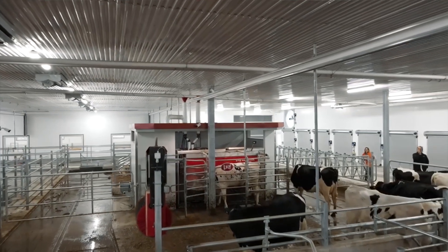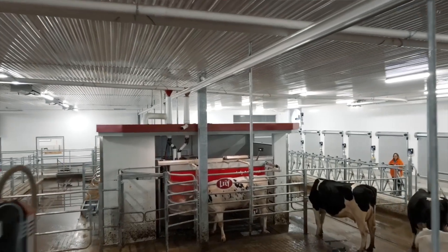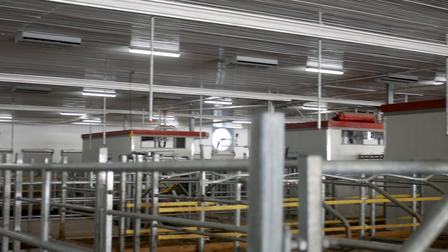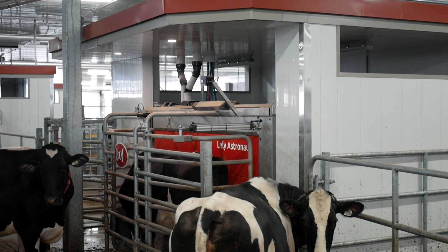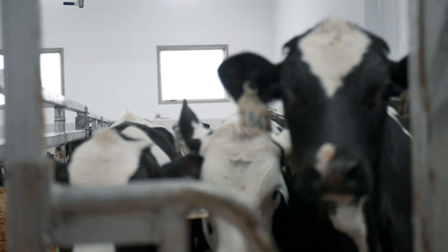The robotic milking center is obviously the heart of it all. Any cow with any issue gets pulled out on this side, so all the work we have to do in a day is on this end of the barn — it's all in a very small management zone.